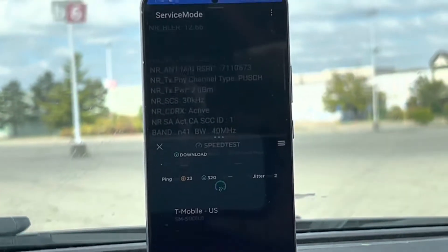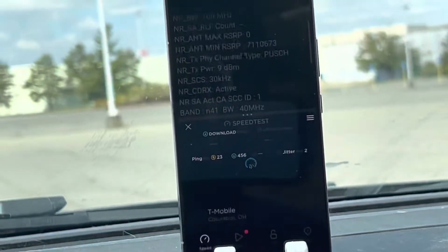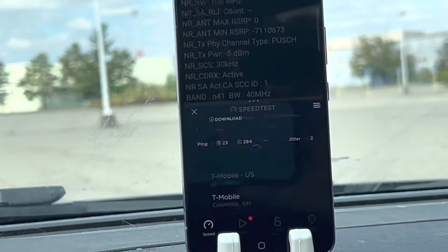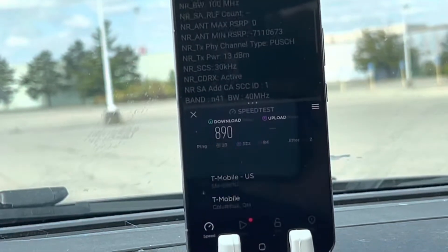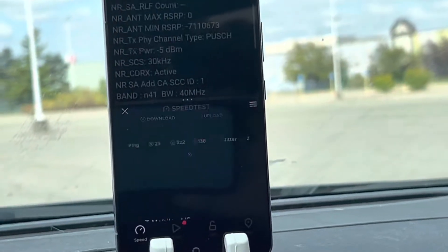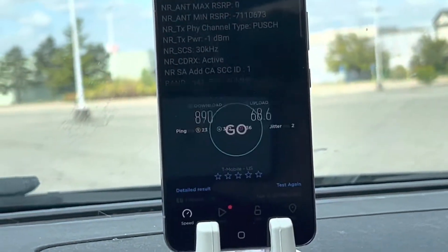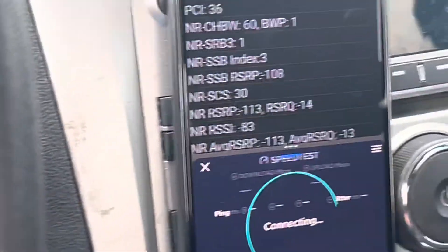That 140 MHz is really good down here. Not to say that's bad by me, but I've never seen a gig until I came down here the other day — never. The most I get by me is maybe 800. I know one tower by me that could maybe do a gig in the right spot at the right time, but the most I've ever got out of that tower is 890 down, 68.6 up, 23 ping, 2 jitter. Pretty much the same as last time, but they're consistent.